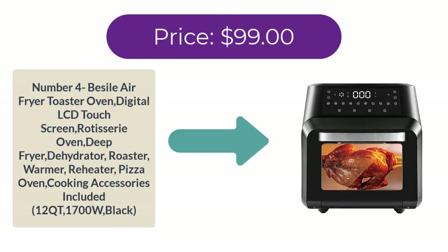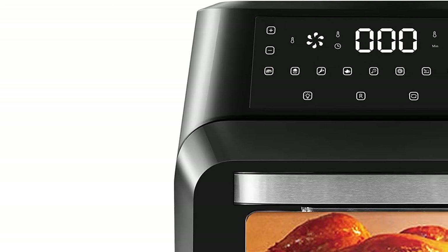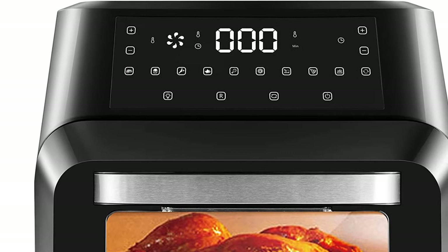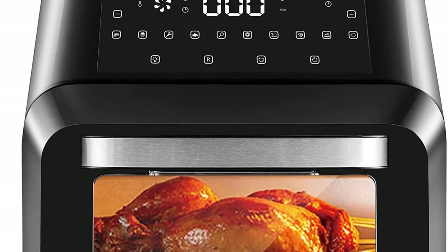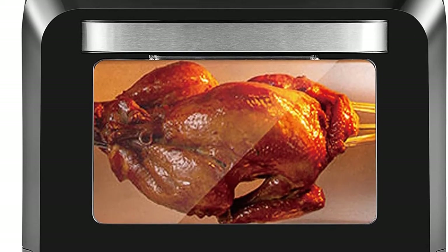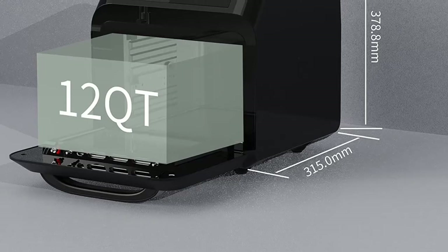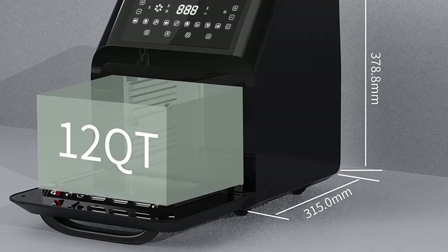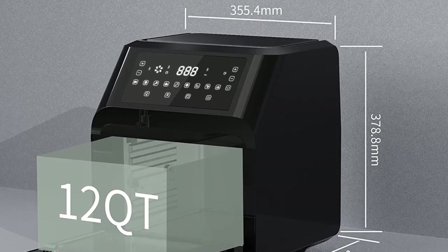Number four: Besile Air Fryer Toaster Oven with digital LCD touchscreen, rotisserie, deep fryer, dehydrator, roaster, warmer, reheater, and pizza oven. Cooking accessories included. 12-quart capacity, 1700W, in black. Price: $99.99. The 12-quart large capacity and 1700-watt working power allow this convection air fryer to cook faster and handle more food at once.